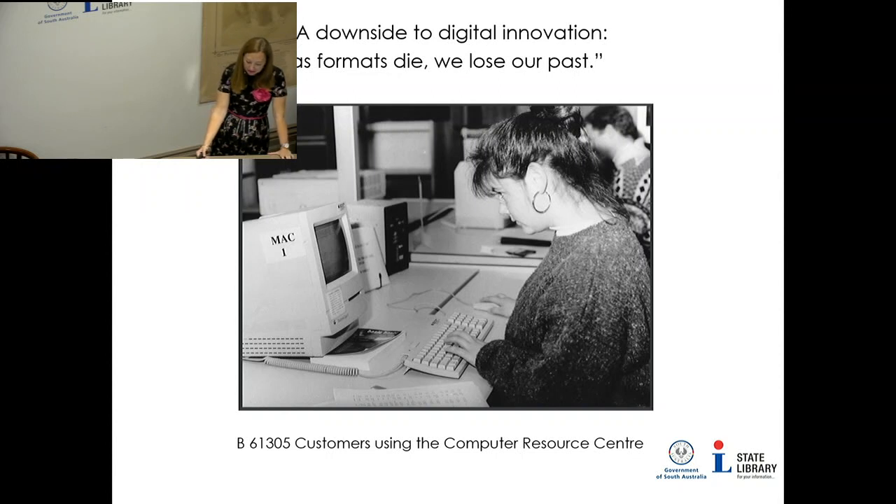A downside to digital innovation is that as formats die, we lose our past. Like floppy disks of the past, information stored on USB sticks, shared drives or in the cloud is so easily lost, changed or corrupted that we risk losing decades of knowledge if we do not figure out how to manage it properly.